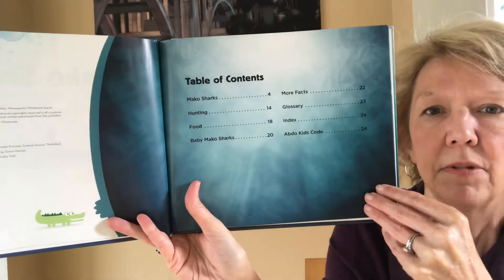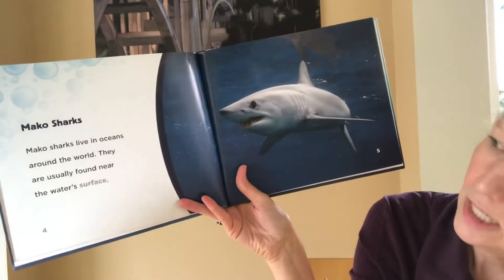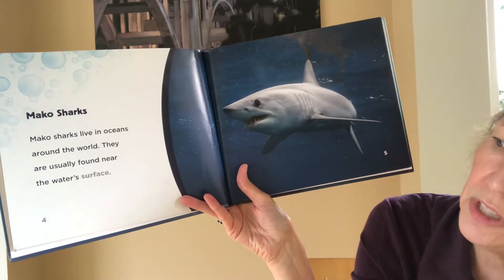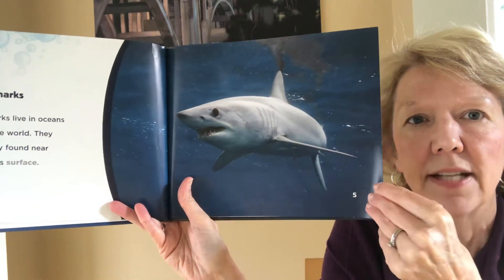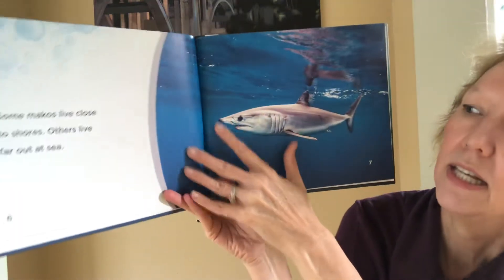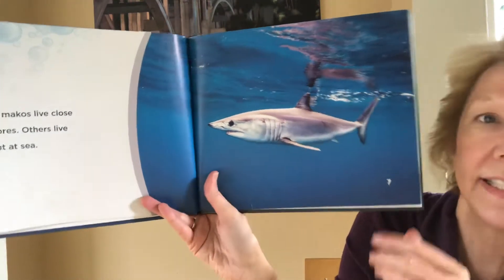There's a little table of contents here. Mako sharks live in the oceans around the world. They are usually found near the water's surface, so they're not deep deep divers usually, it sounds like. Some Makos live close to shores; others live far out at sea.